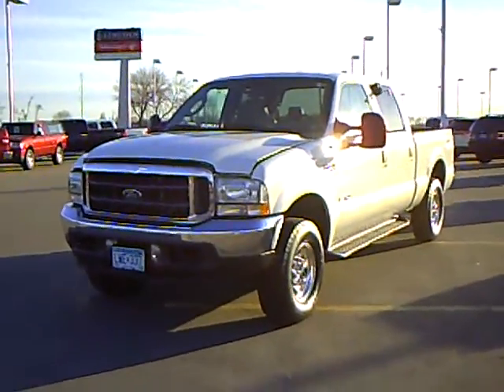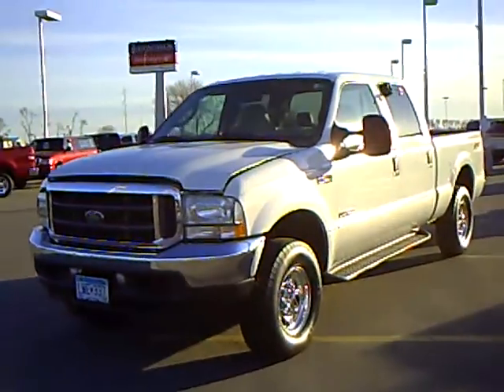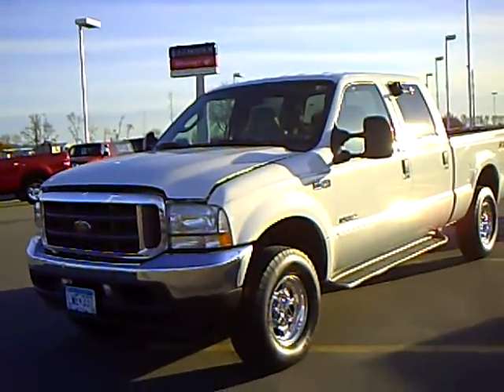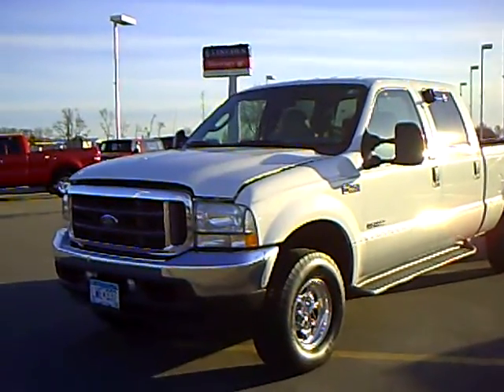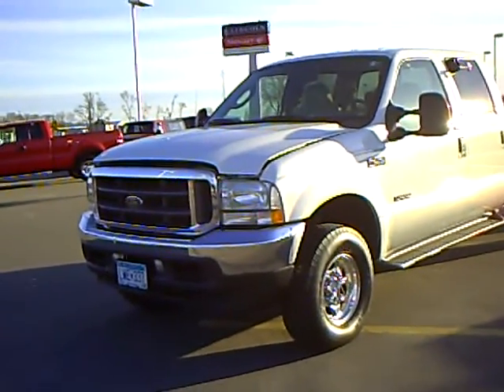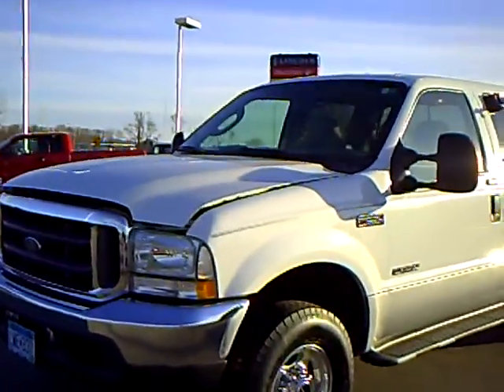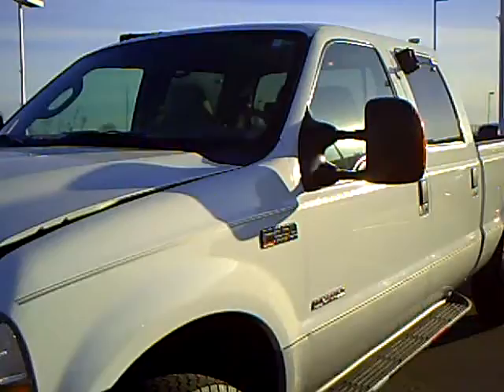Hi, this is Tom Holmquist from Mills Ford Lincoln Mercury and Jeep from Wilmer, Minnesota. What we got here today is a 2004 F-250 Crew Cab Lariat, stock number 3F10014A. This truck was bought new at this store and has now been traded back in for an F-350.